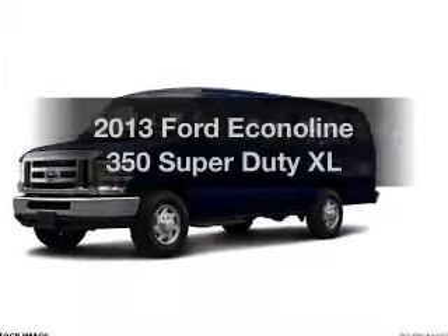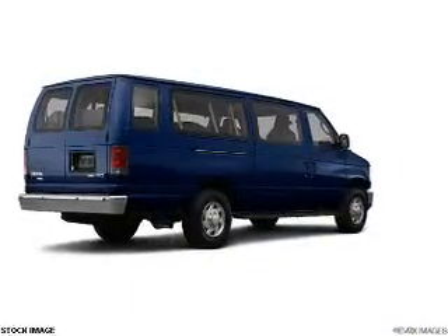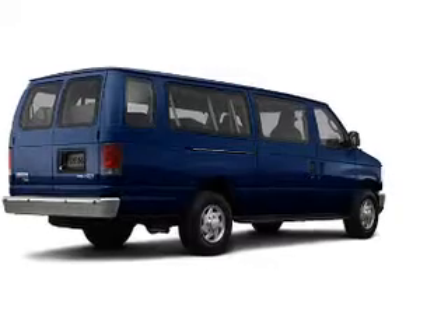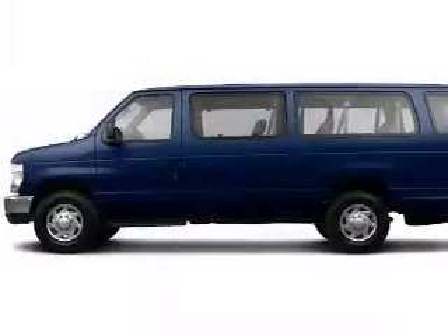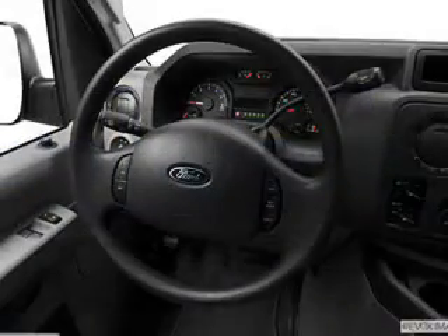Check out this 2013 Ford Econoline 350 Super Duty. Travel the roads in style and comfort in this great vehicle. The powertrain includes rear wheel drive with a powerful 8-cylinder engine driven by an automatic transmission.